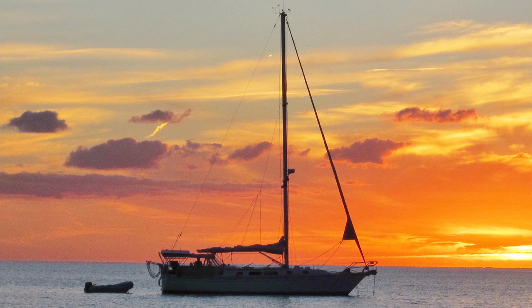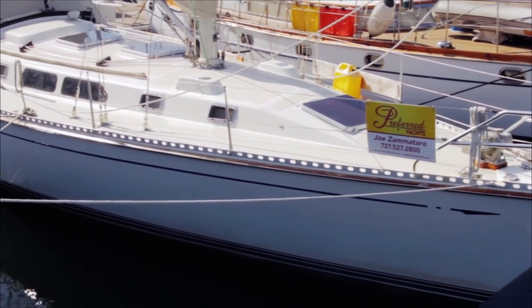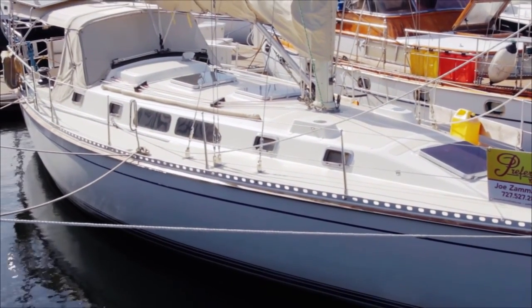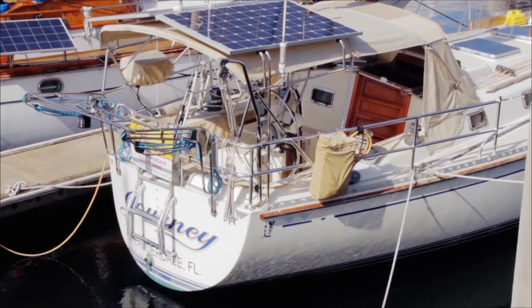Every once in a great while, a pedigree boat comes on the broker's market that stands heads and shoulders above the rest. Journey, a Tattoosh 42, is such a rare yacht. Her design, construction, and care are three major reasons why this yacht is so unique. Let's take a closer look at each of these items.